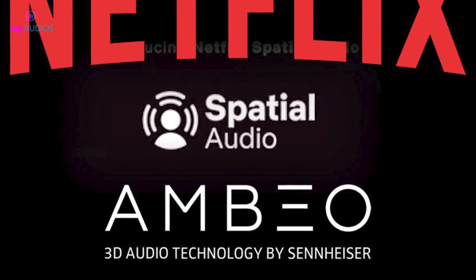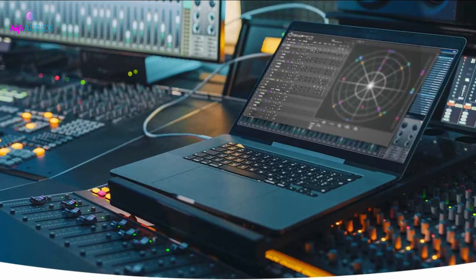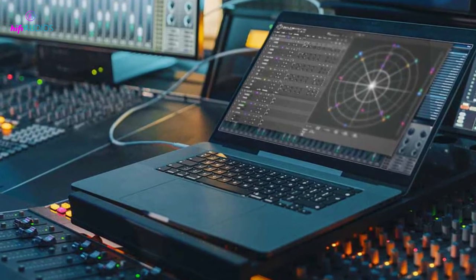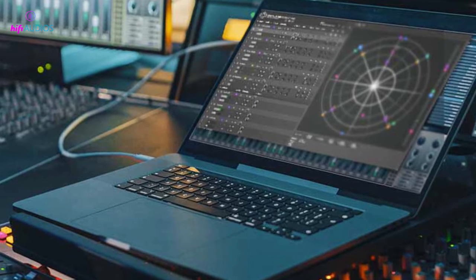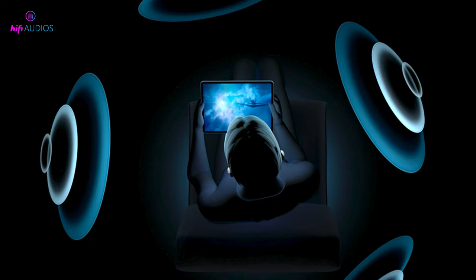Netflix spatial audio uses a technology called AMBEO 2-channel, which is licensed from Sennheiser. This technology allows sound mixers to adapt Dolby Atmos soundtracks for spatial audio presentation, meaning that you can hear sounds coming from different directions and distances.